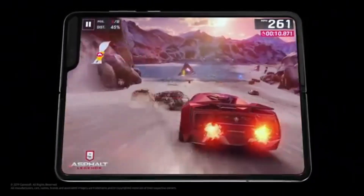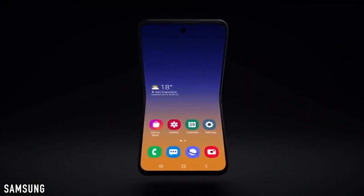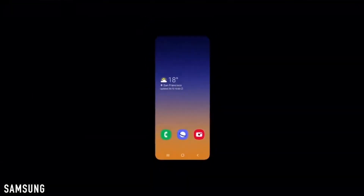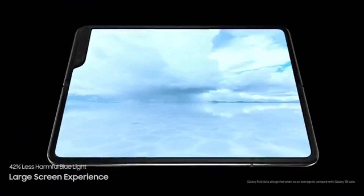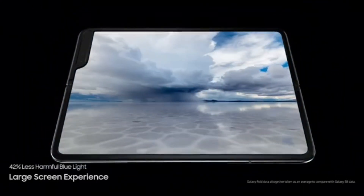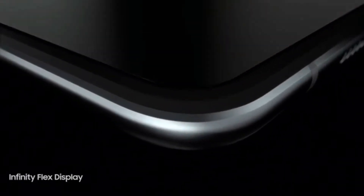Samsung is currently making display panels for the Galaxy Fold 2 using a more rigid, scratchless material, so the Galaxy Fold 2 will be more scratch-proof and durable — unlike its predecessor, whose screen was prone to scratching.